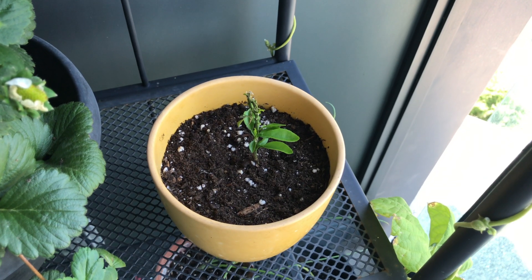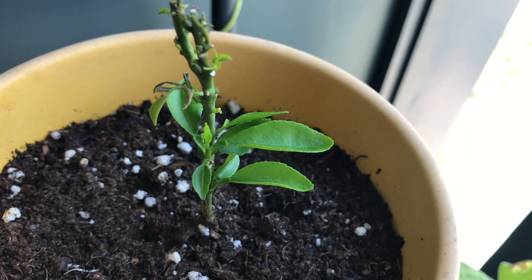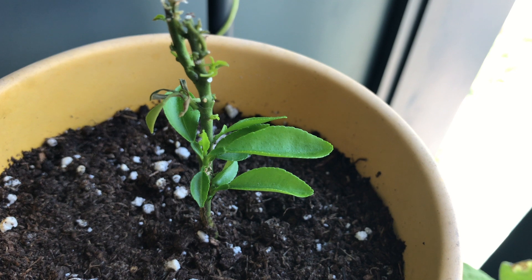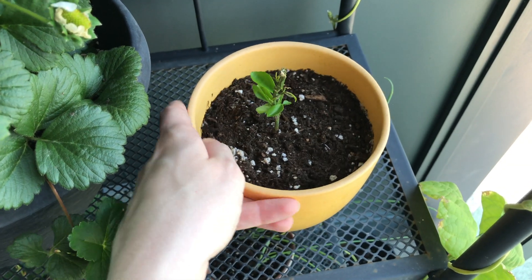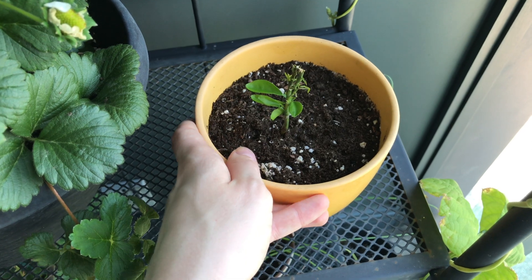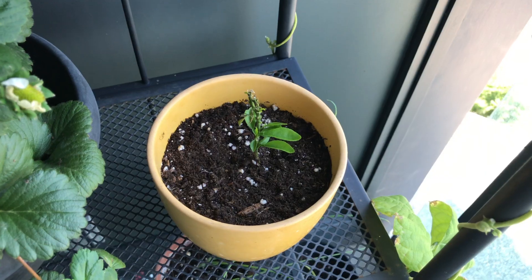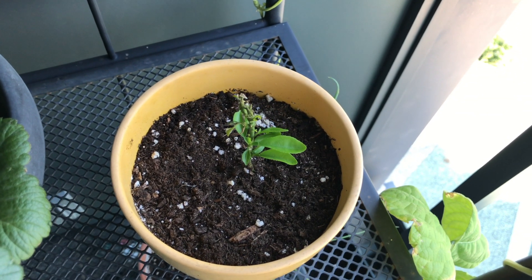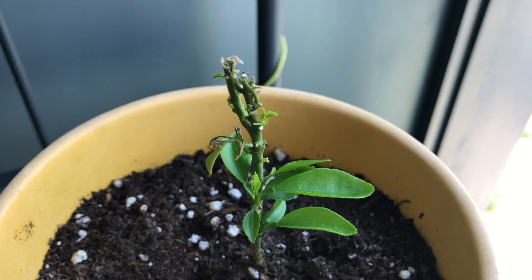Beside the strawberries is another new addition to the shelf — my very sad little citrus tree. I grew this guy from a grapefruit seed a few years ago, and it's seen its fair share of ups and downs. It's constantly growing new leaves, then dropping them, and that's just because I don't live in a tropical climate. I keep this guy outside in the summer so it has a chance to grow new leaves, but unfortunately it doesn't do too well inside during the winter because of the lack of sun and warmth. Either way, I refuse to give up on it no matter how weird it looks.